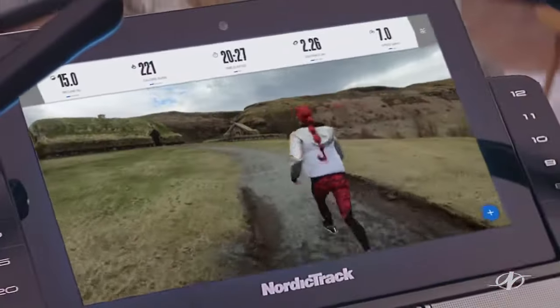You want results? You need a trainer. Run with me — we can't quit now. A trainer that moves you. We've got it. Let's go!